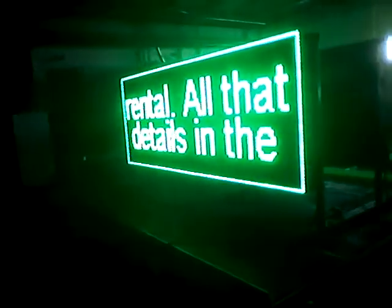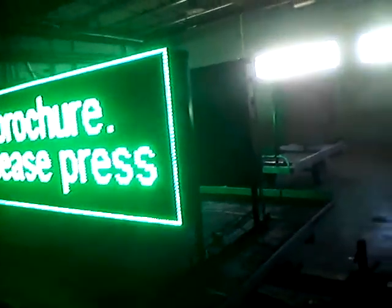As a matter of fact, I turned on some music so it looks like there's some life back here. This is a factory. This is where we make them. LEDsigns.com.